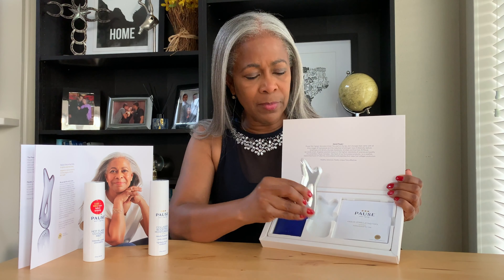The fascia stimulating tool is for toning. You take this tool — it is made of metal — and you use it on your face to help tone it. It's a really cool product. I'm not going to go through the whole product demonstration here because the demonstrations are online. If you go to pausewellaging.com, you can read about the history and see the demonstrations.